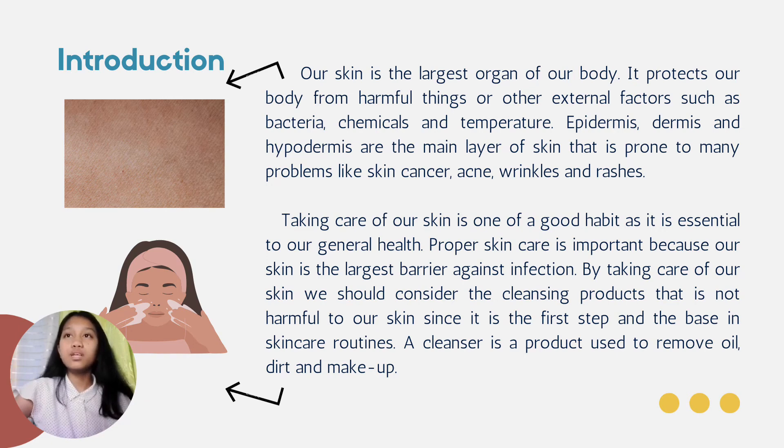Taking care of our skin is one good habit as it is essential to our general health. Proper skin care is important because our skin is the largest barrier against infection. By taking care of our skin, we should consider cleansing products that are not harmful to our skin, since cleansing is the first step and the base in skin care routines. A cleanser is a product used to remove oil, dirt, and makeup.